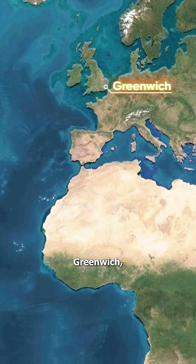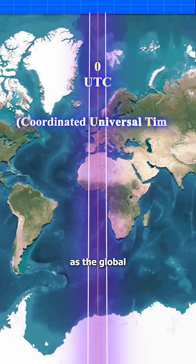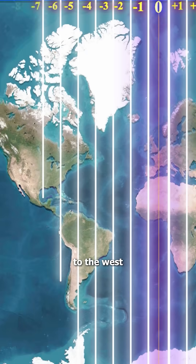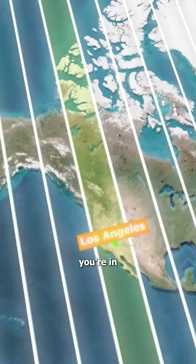The system starts at Greenwich, England, at zero UTC, commonly referred to as the global starting point for time. All time zones east of Greenwich add hours, while those to the west subtract them. So if you're in Los Angeles, you're in UTC minus eight.